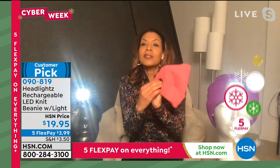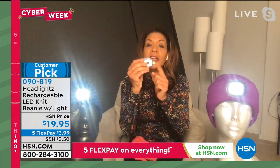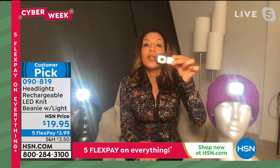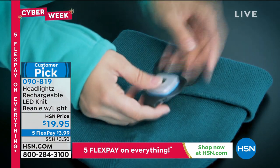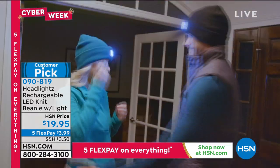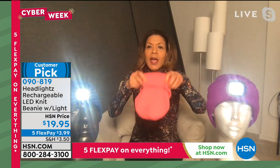Raquel demonstrates how the hat works. Flip it over, pop the light out, take the tip off, and charge it in any USB port for one hour 45 minutes. You get up to eight hours of continuous light on the lowest of three settings. Created for recreation — running, biking — but also great for kids. One size fits most, from a 10-year-old up to adults. Great for sledding, snowball fights, and outdoor sports.